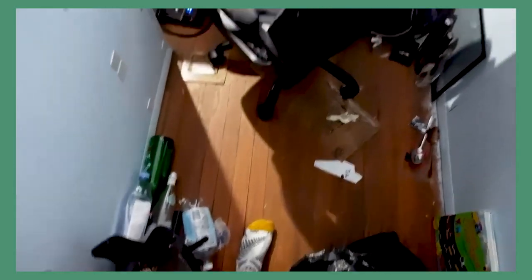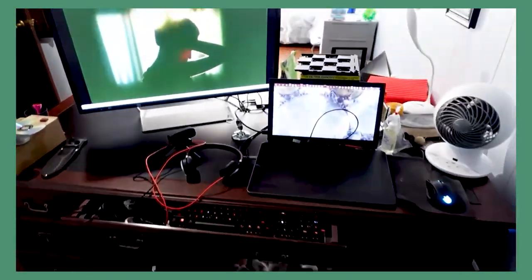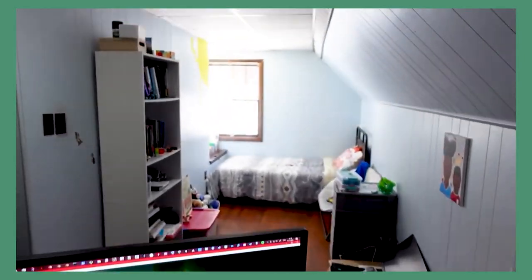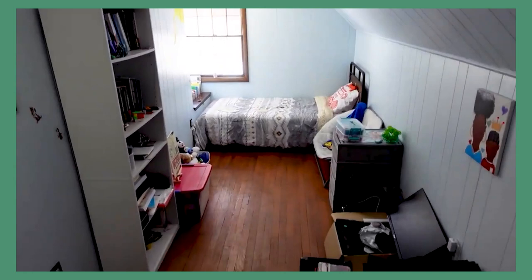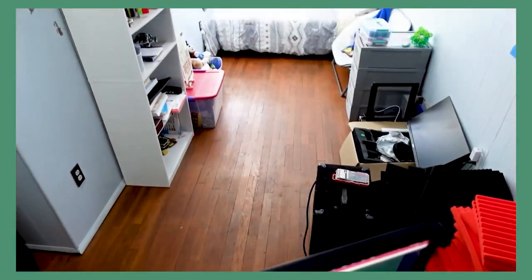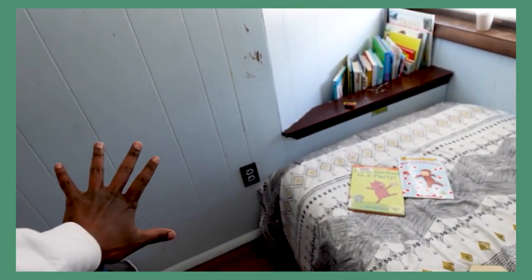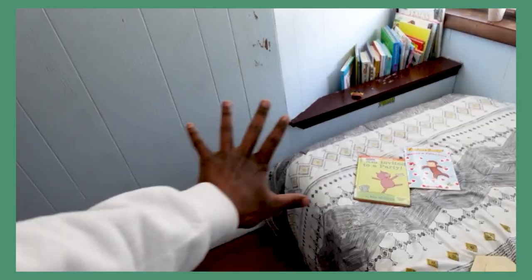A few videos ago I posted a full before tour of my husband's office slash Poppy's bed corner. I'll link that video down below if you want to check it out. It's a small space and right now it feels a little cluttered behind the desk. Poppy's space had this little book nook which is about to be transformed right now.